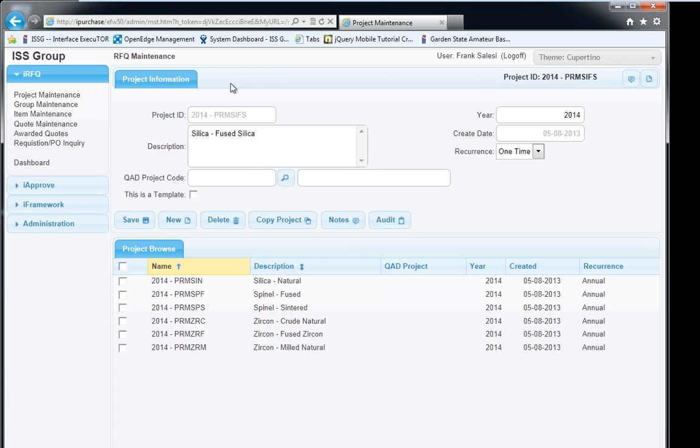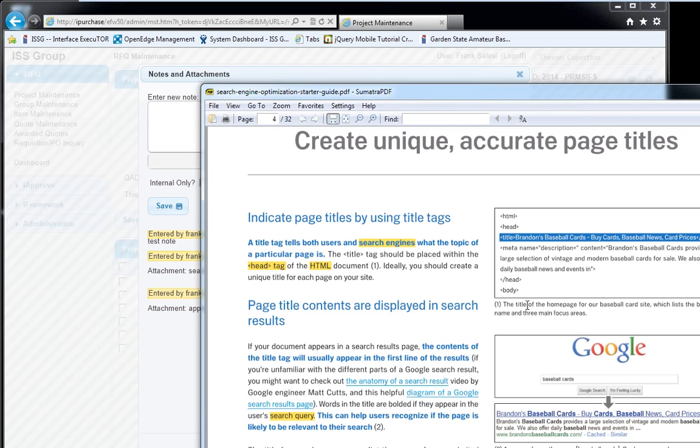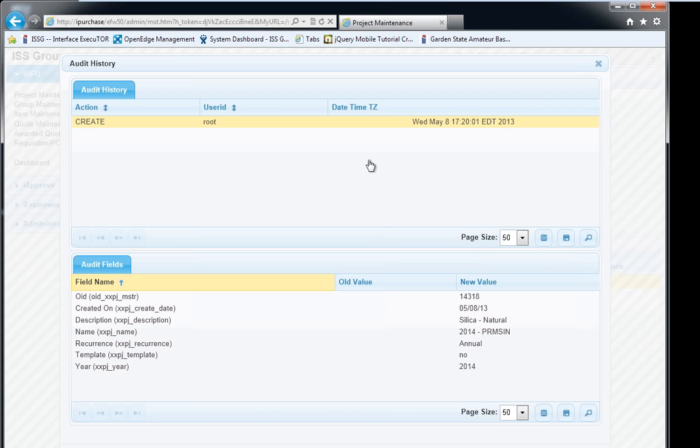We've done things to make this really efficient from a development standpoint — we can build many screens in literally minutes using our tools. We've added functionality that you get automatically without much effort, like a lookup. For example, if I want to look up projects, these are all the projects in QAD. This is one type of enhancement — being able to easily look up data from other tables and pull that data onto the record you're modifying.